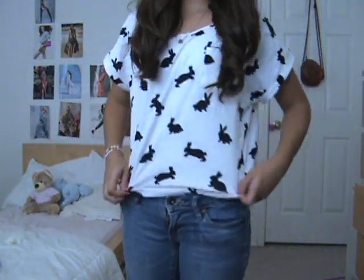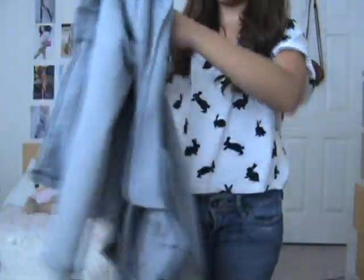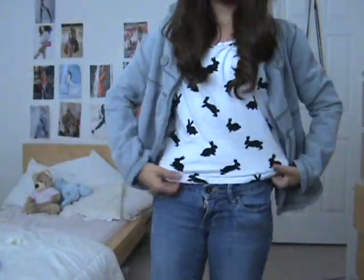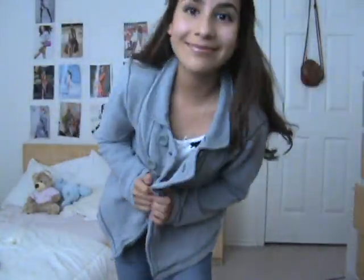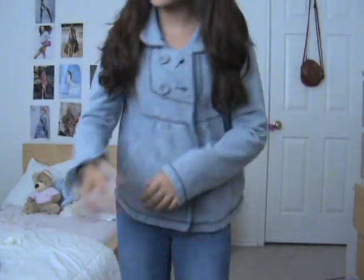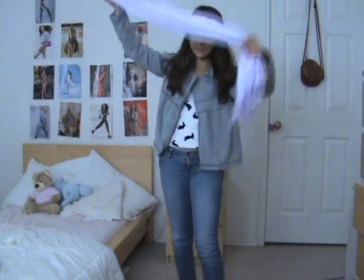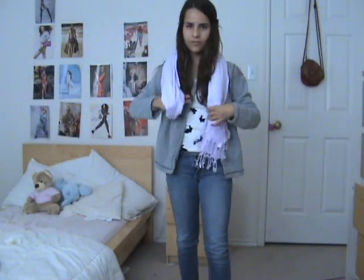So here is the first outfit. It's just this top but I'm going to make it more fall-ish and winter-ish and put this grey jacket on. The shirt is from H&M and it has little black bunnies — it's actually a crop top — but I'm going to make it warmer with this really pretty jacket. It has four little buttons, and then I'm going to spice it up with some color and put some light purple in there — it's kind of like a light black-purple — and just wrap the scarf around like that.